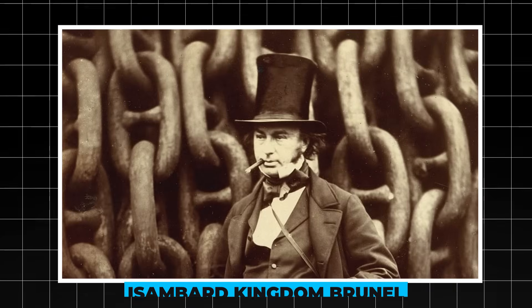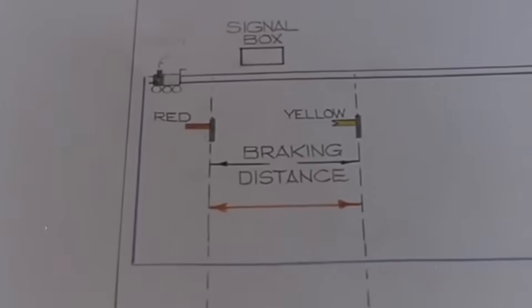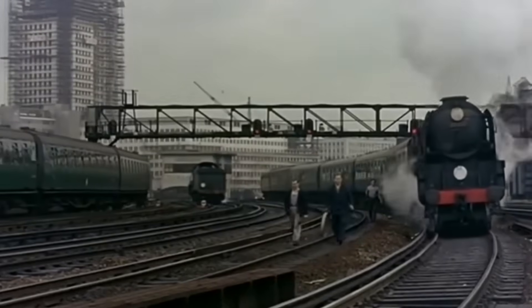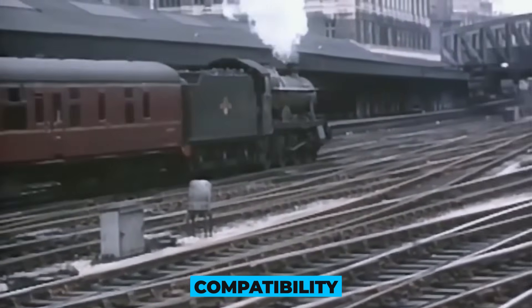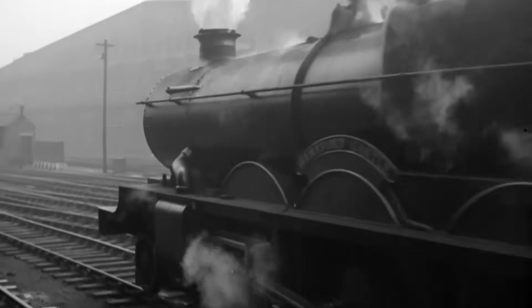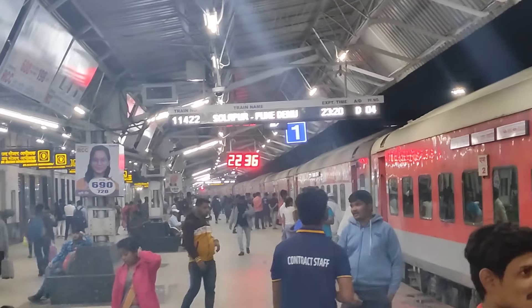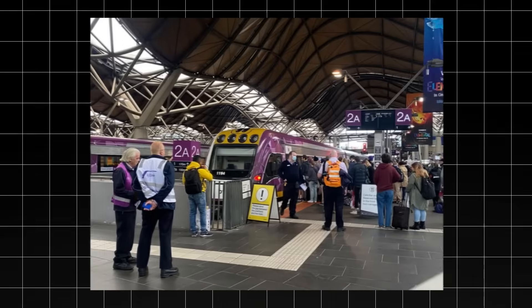Then came Isambard Kingdom Brunel, the bold visionary behind the Great Western Railway. He wasn't convinced by Stevenson's narrow design. Brunel believed that a broader gauge — seven feet and one quarter inch — would offer smoother rides, greater stability, and room for larger, more powerful locomotives. His trains were indeed faster and more comfortable, but they came at a cost: compatibility. Other engineers and railway companies had their own preferences too — the Monkland and Kirkintilloch Railway used four feet six inches, while the Ulster Railway went with six feet two inches. Britain's growing railway network turned into a patchwork of mismatched systems. At break-of-gauge stations, passengers were forced off one train and onto another, while freight had to be unloaded and reloaded by hand. It was slow, costly, and chaotic.